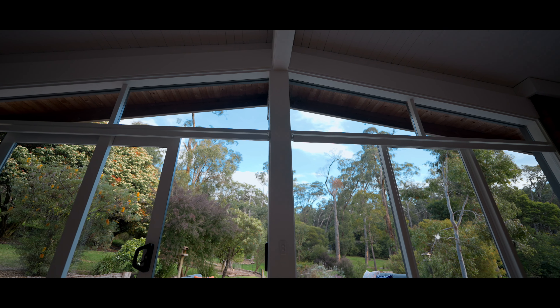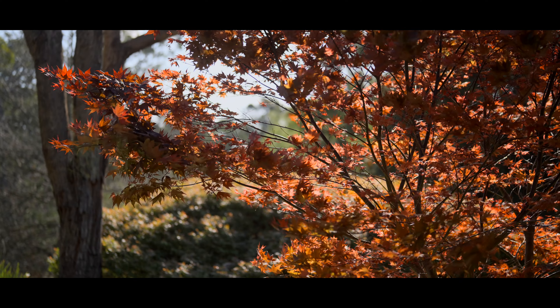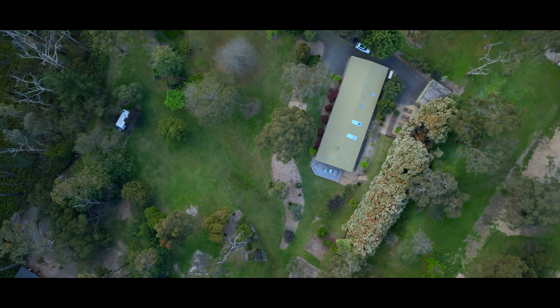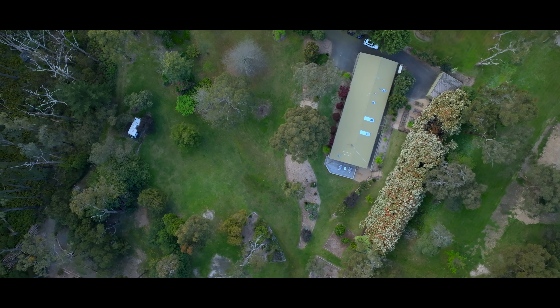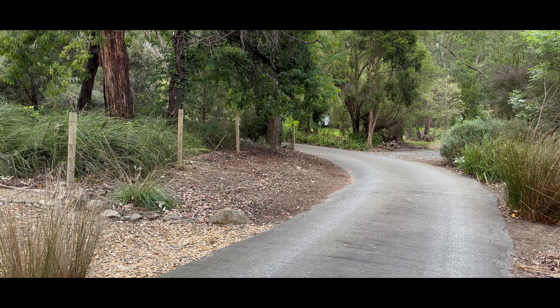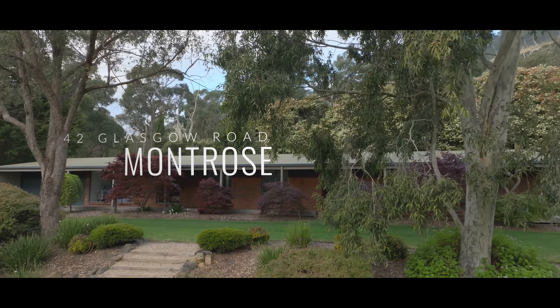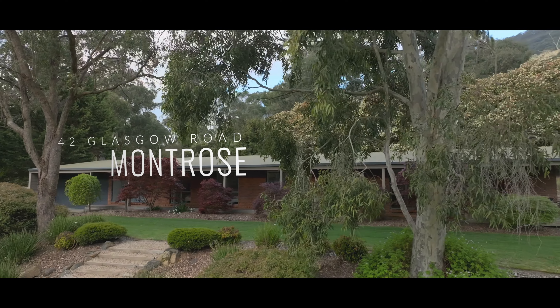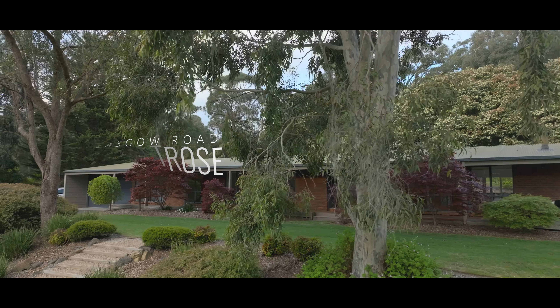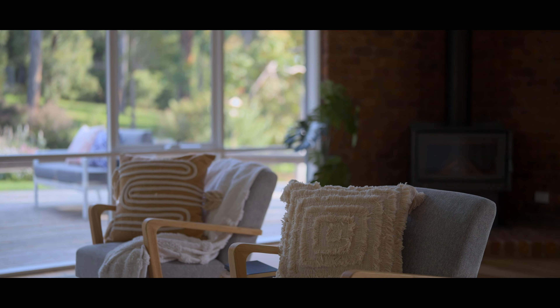The beautiful thing about living where we live here is this little pocket is hidden. It's quite a hidden gem. Anyone that comes here is always surprised by, once they drive through the driveway and see the beautiful property, and we're just 10 or 15 minutes away from any big shopping centre, you kind of get that country sort of feel that you're in the suburbs.